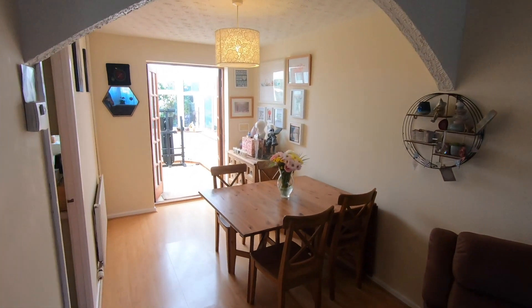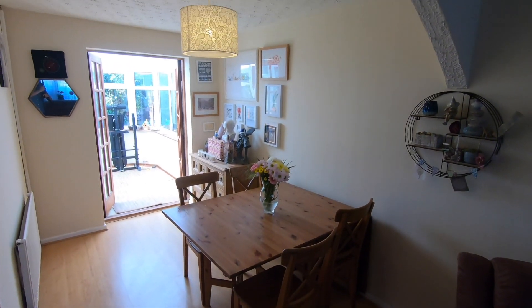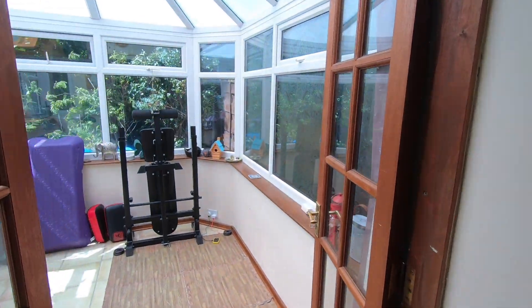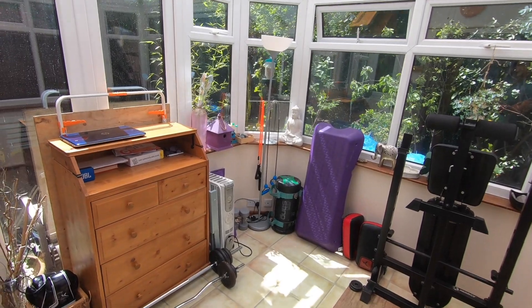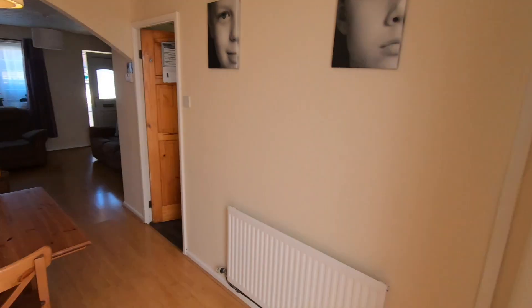We've got the kitchen on the left which I'll show you in a minute, but it's worth noting that this property has also got a conservatory on the rear. It's currently being used as a gym or an area for working out as you can see, but it overlooks the rear garden. It's a lovely bright room — if you've got kids it could be somewhere where the children play with their toys as well.